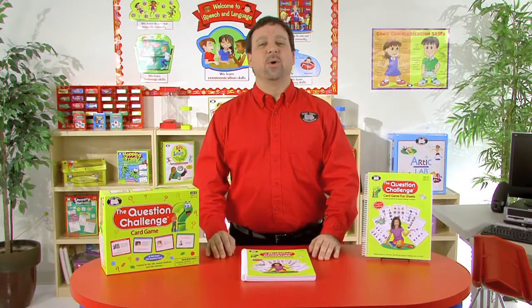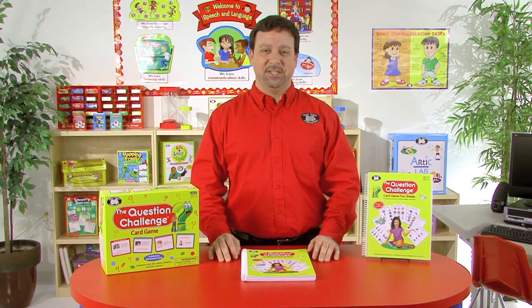Hi, I'm Kevin, a speech-language pathologist here at SuperDuper Publications, and this is the Question Challenge Card Game Fun Sheets.